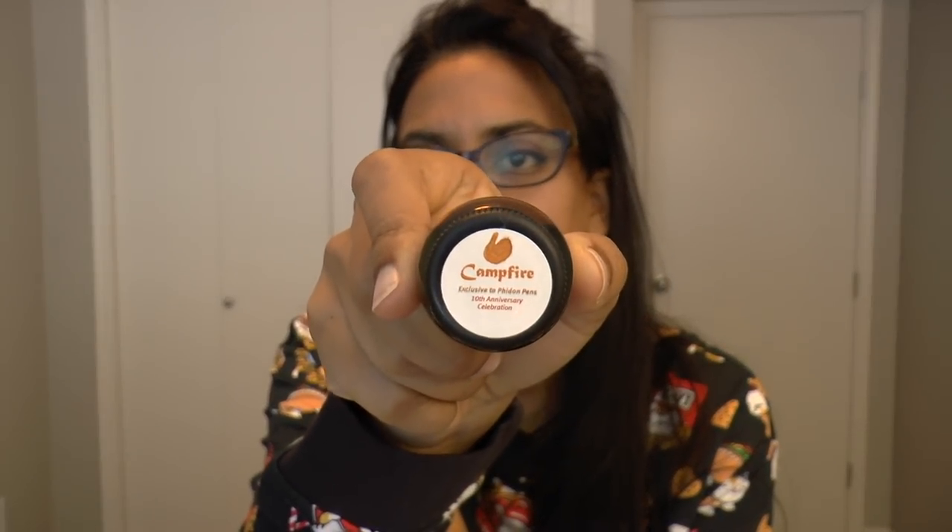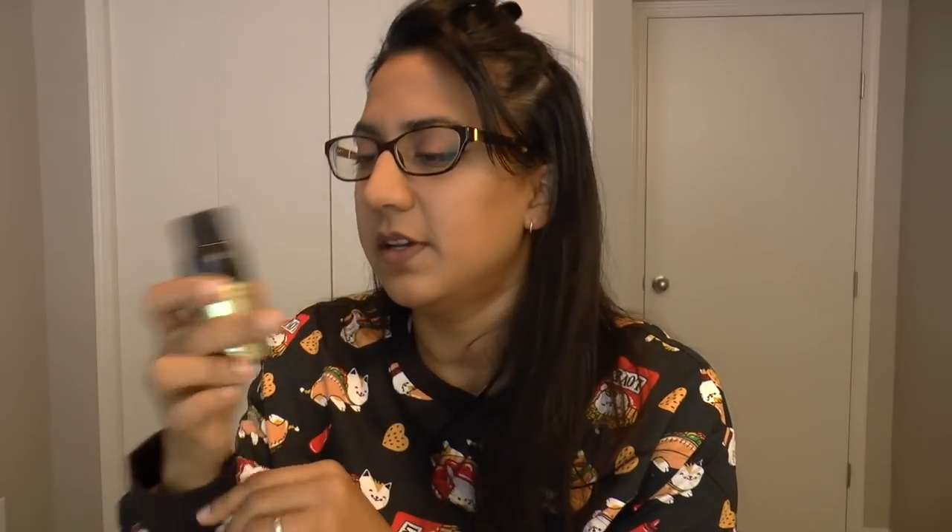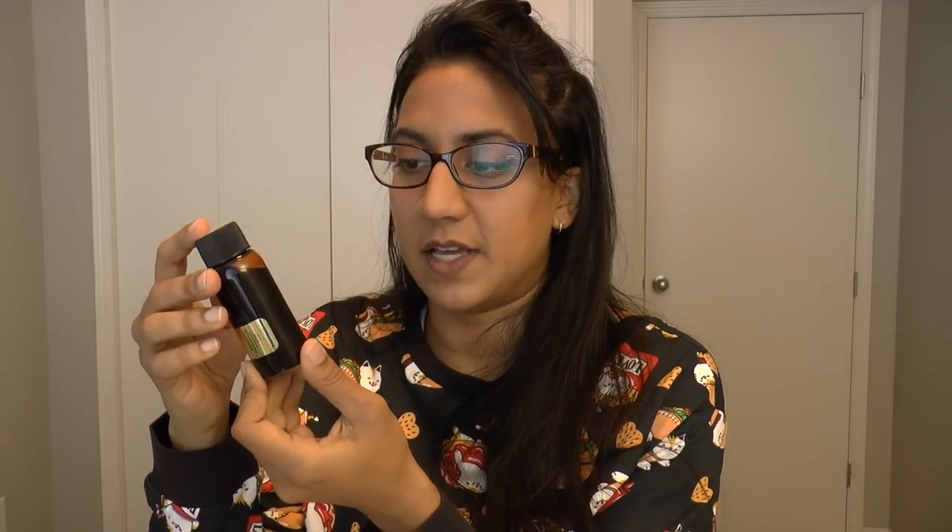They've commissioned special inks — this one from Robert Oster, called Campfire — and it looks like the orange glow of a campfire. I really like these bottles; they're very handy, super easy to travel with, 50 mils, which means you can fly with it. I did a swab and I've got other swabs to compare the color to. Let's tilt the camera and take a look.